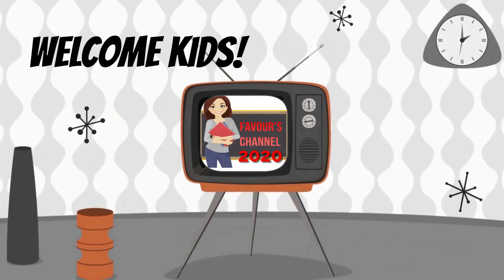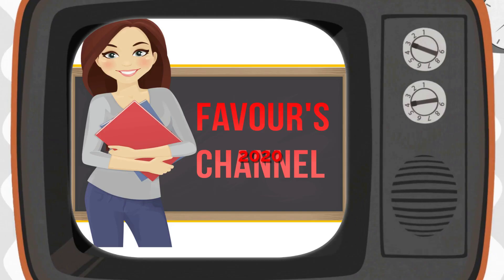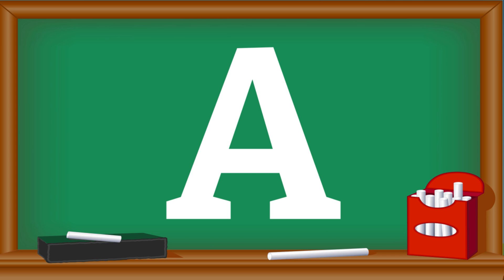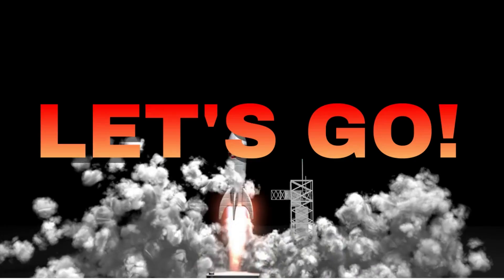Hey there, little learners! It's Faber and friends, and today we're going to explore the wonderful world of the letter A. Are you ready to join us on this exciting adventure? Let's go!